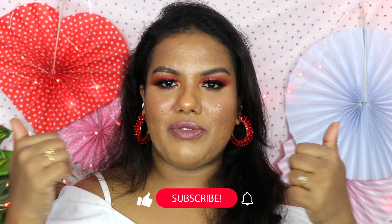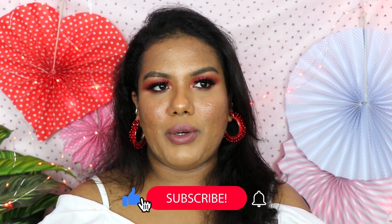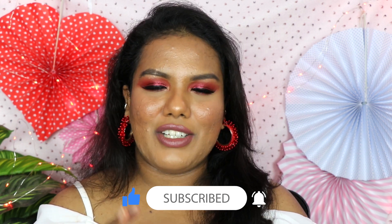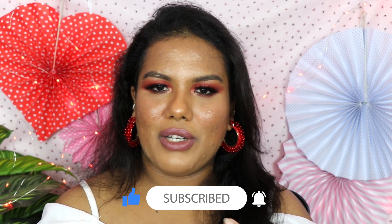That's it for today's video. Hope you enjoyed watching this highlighter video. If you enjoyed it, please give this video a big thumbs up, comment below what your opinion is, and let me know what your favorite highlighter is — for traditional looks, normal looks, or daily wear. Let me know in the comments.